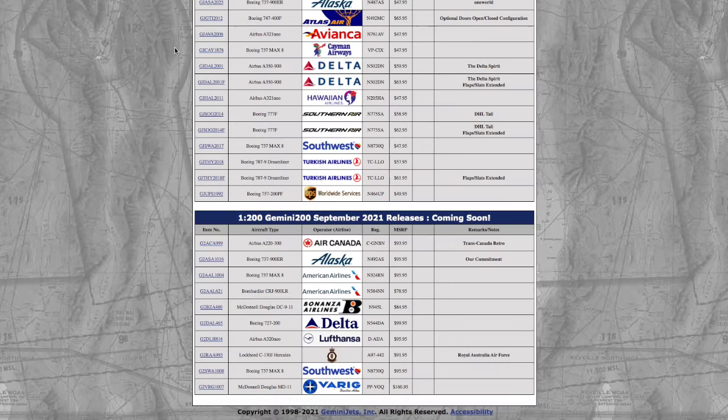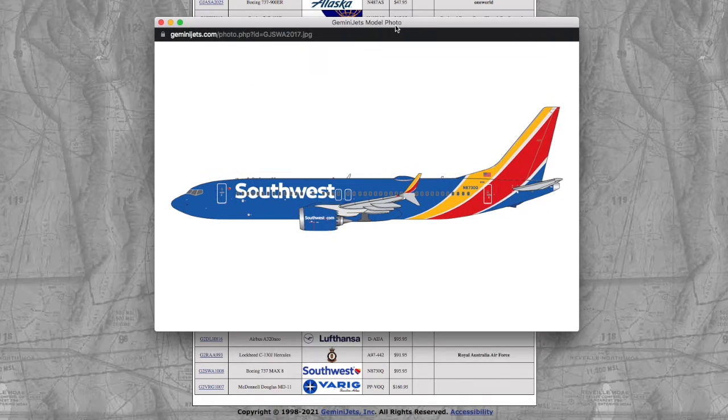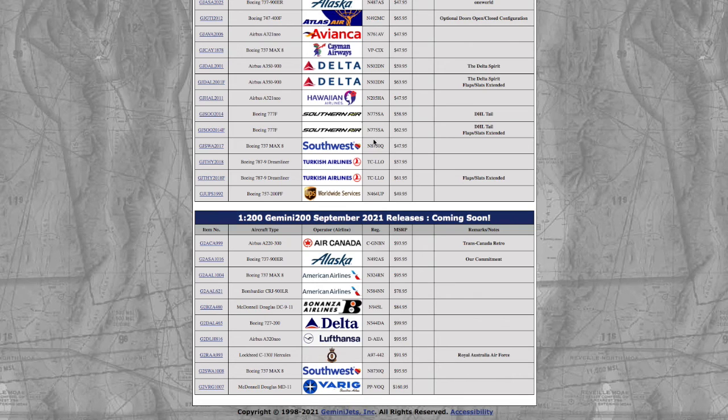Continuing down the line, this one I have a feeling is going to sell out — this is a Southwest 737 MAX 8. I don't need it for Newark, as Southwest terminated their service to Nashville in December 2019. But I know a lot of people are going to need this because it's a really high-demand model, considering Southwest ordered the MAX 8 as the replacement for their older 737 aircraft. Registration is N8730Q, and the price is $47.95.